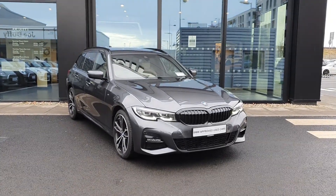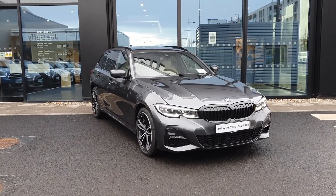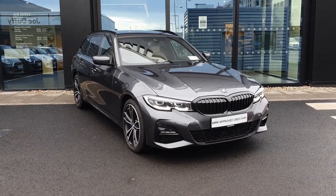How are you folks, James Fowler here, sales executive over at BMW Geodafi Charlestown. Today I have this absolutely stunning 2011 BMW 3 Series 330e M Sport Touring. Let's take a quick look around her.